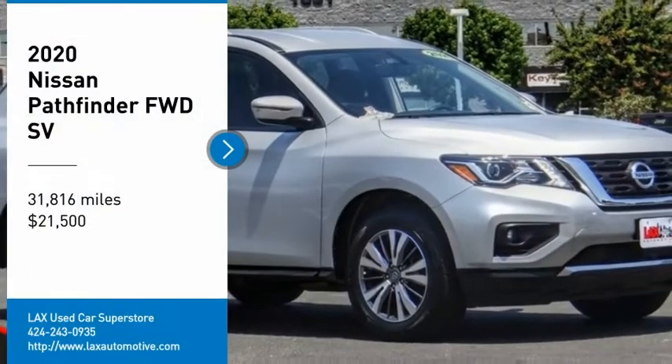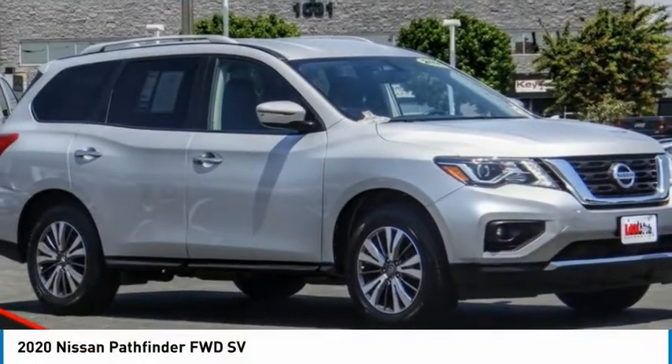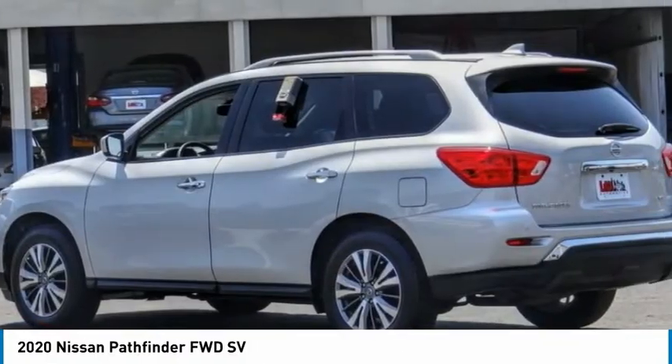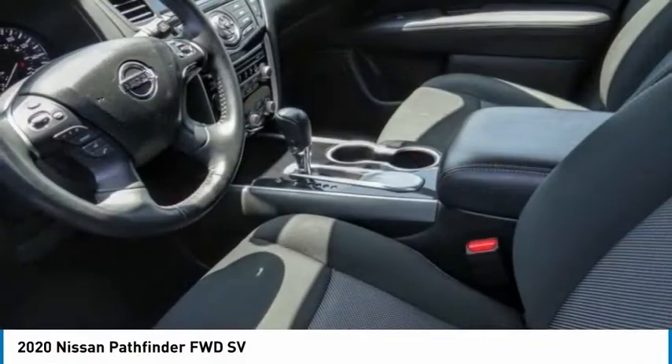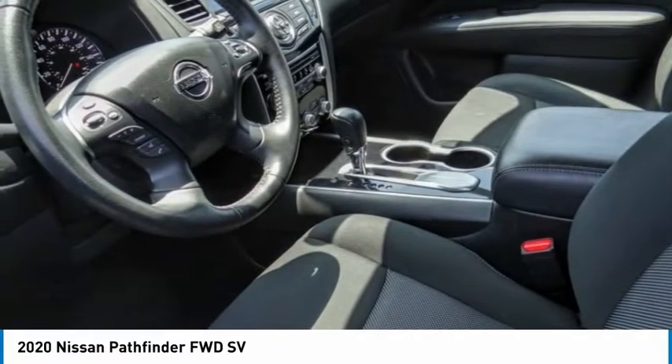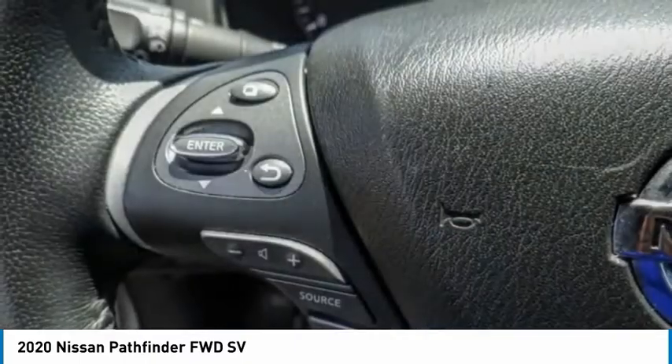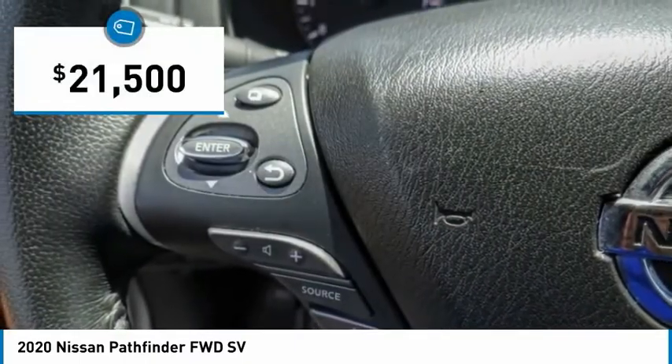We are pleased to show you the 2020 Pathfinder. The Pathfinder has a premium interior with three rows of seating for up to seven passengers, as well as versatile seating and cargo configurations. This SUV appeals to both truck lovers and car lovers and is priced below $25,000.